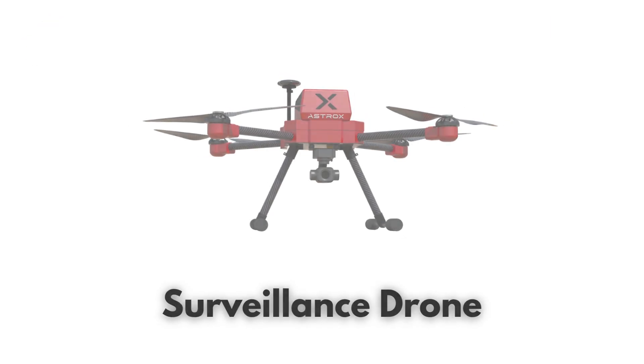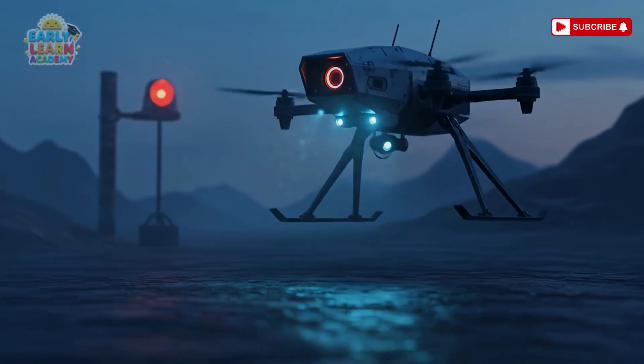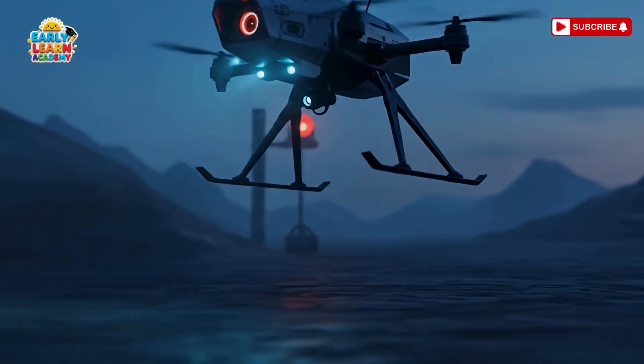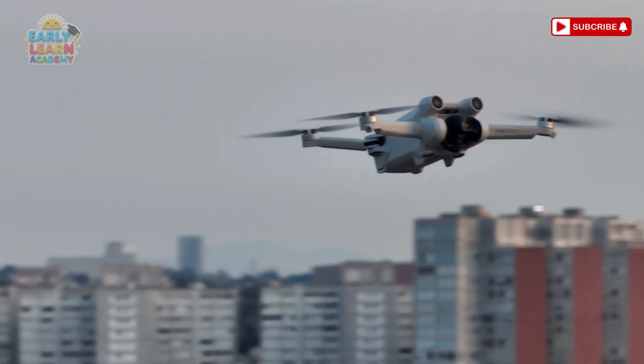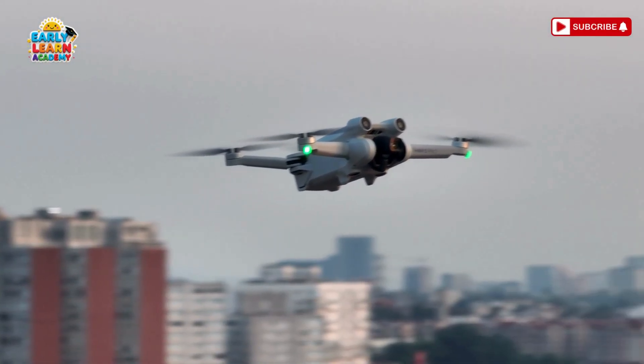This is a surveillance drone — eyes in the sky! Used to watch and monitor areas from above. This is a medical drone — a flying doctor's helper! It delivers medicine quickly to faraway places!